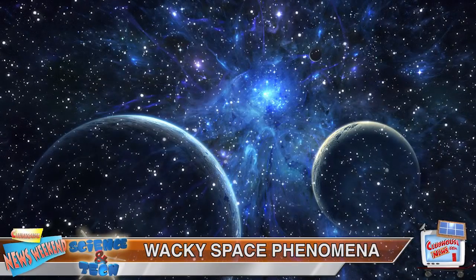Hi, I'm Joey with this week's science and tech news. Space was definitely out of this world last week with crazy phenomena and discoveries popping up left and right.